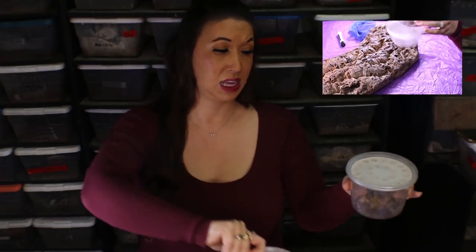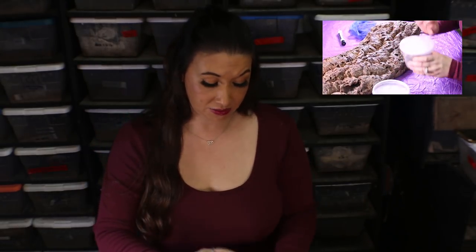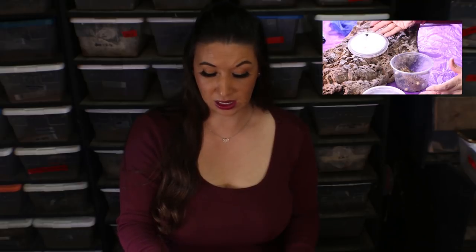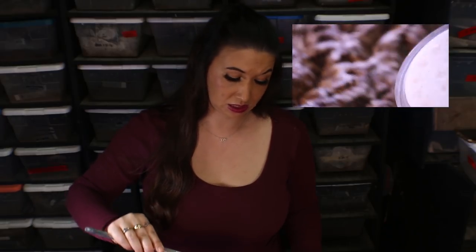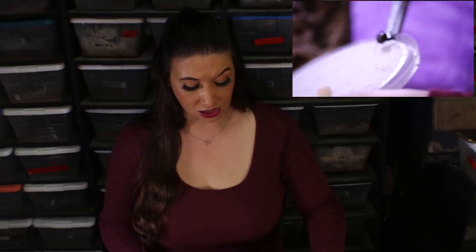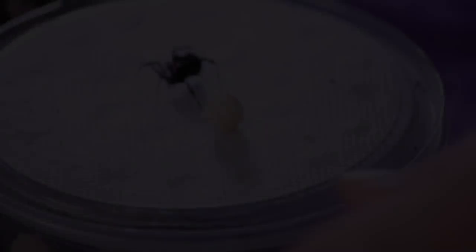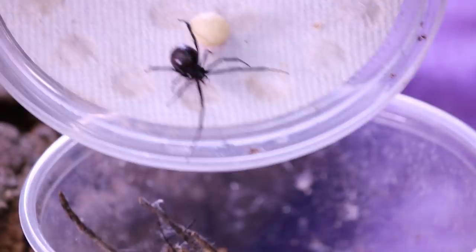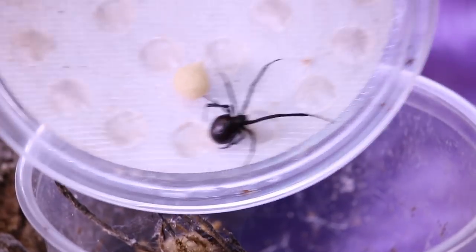I have a few black widows here. This lovely lady has a couple of egg sacs in here with her, so I'm going to go ahead and let you take a look at her. There she is with one of her egg sacs — she's just basically wondering where she is at this point. They're not particularly fast and they are not particularly aggressive. However, I find when people have been bitten by them it's usually when they reach in somewhere and actually grab one by accident.